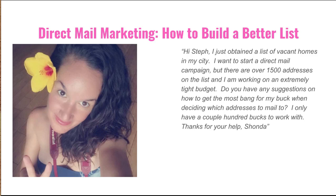Hey everybody, it's Steph Davis here from FlipThisWholesaler.net. I have a new Q&A video to share with you guys today. This one is going to be about direct mail marketing and building a better or more targeted list.